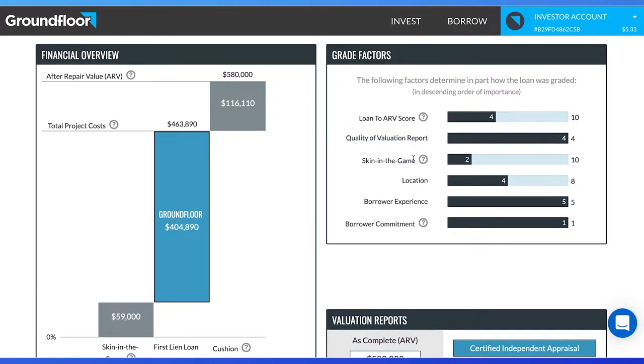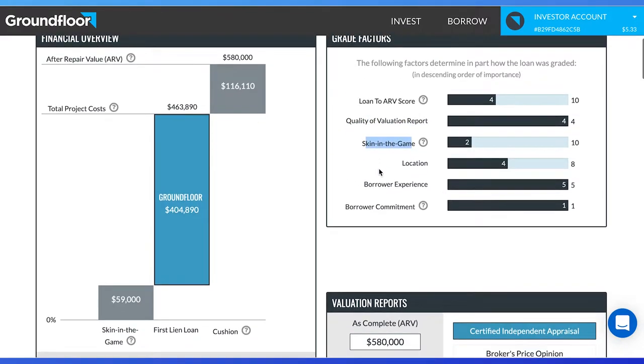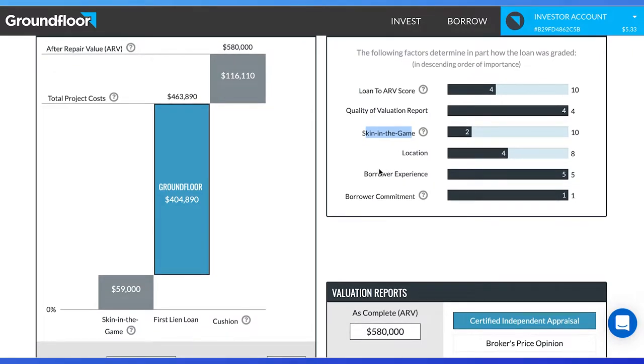Skin in the game is how much money the buyer has in this project. The higher the amount, the better, because anyone who wants to add a large amount into renovations will want to get their money back fast. This value is compared to the loan and creates a score of 2 out of 8. I like to see at least $50,000 from the buyer. Location is how well other homes in this area are appreciating and how attractive the neighborhood is — this is a 4 out of 8. With these financial metrics in mind, we can get a better understanding of how risky this renovation is.